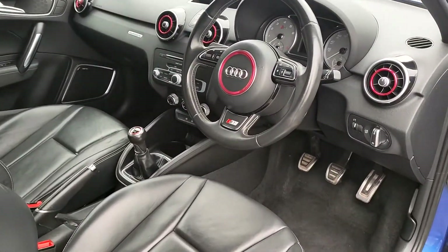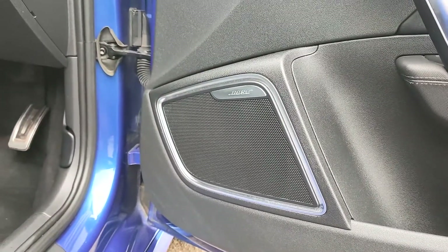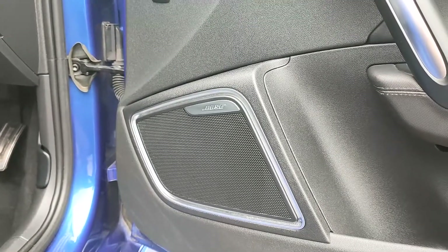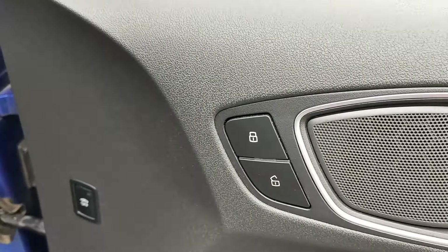Now we're on the interior. Starting off on the door card, you can see this S1 is complete with Bose audio, giving a greater surround sound to any music that you're listening to — it really does create an atmosphere for the genre you've got on. You also have electronic mirrors and electronic windows, and you also have the ability to deadlock.